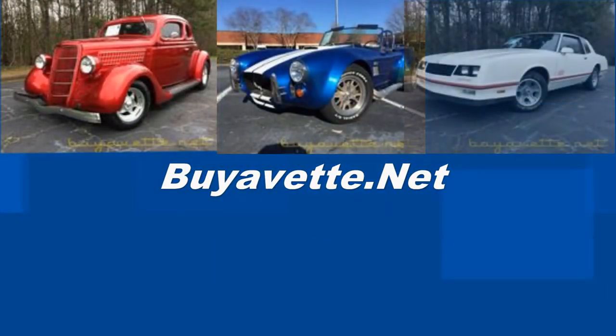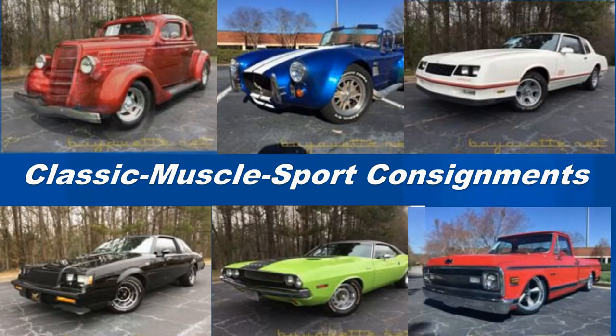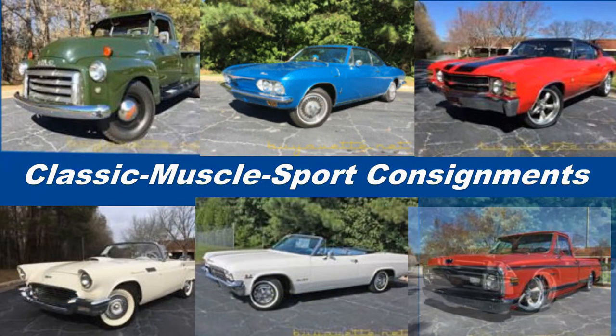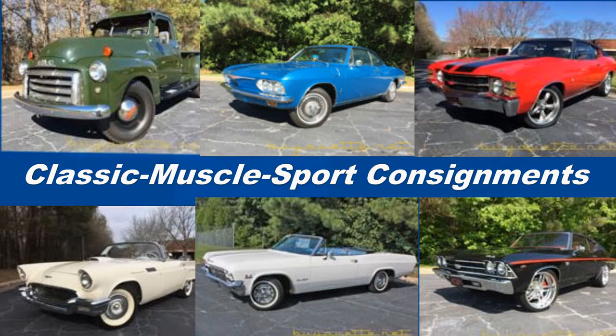Welcome to BuyAVet.net Consignments — classic muscle and sports cars. We help you find them, we help you sell them. BuyAVet CEO Greg Rush is proud to introduce our consignment specialist, Jeff Cole.